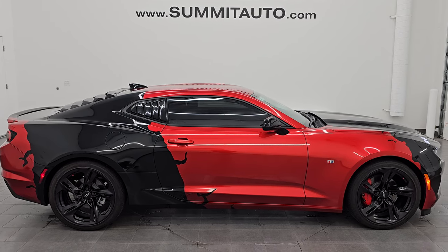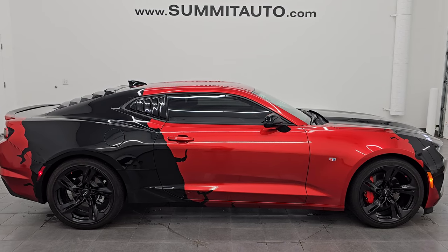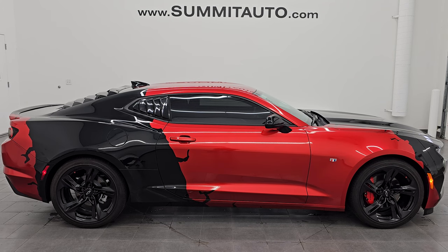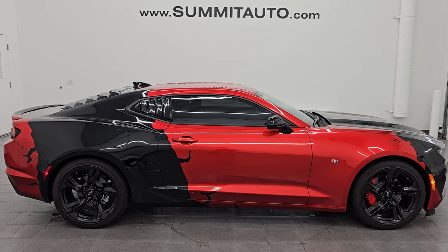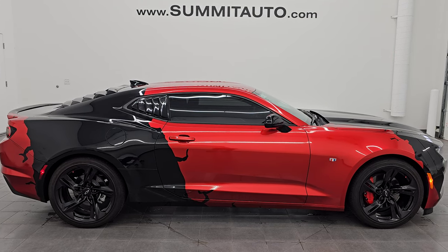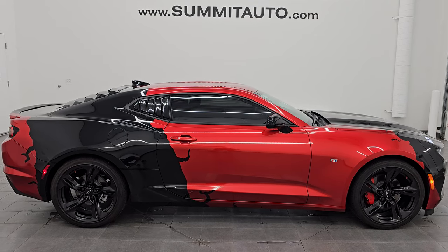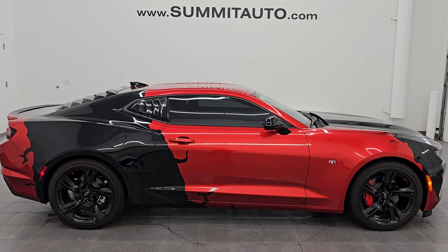We're super excited to help you with this ultra clean 2023 Chevrolet Camaro 2LT RS in black clear coat with the magma red wrap on it. Thank you so much for checking out the video. Hope you liked it — remember to like, subscribe, and share on the YouTube channel and have a great day.